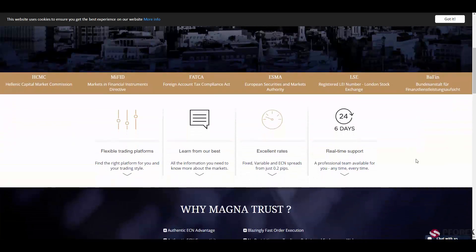When working with MagnaTrust, you will have access to flexible trading platforms, tons of useful and powerful information, excellent rates, variable and fixed spreads starting from just 0.2 pips, and a 24-hour customer support service.